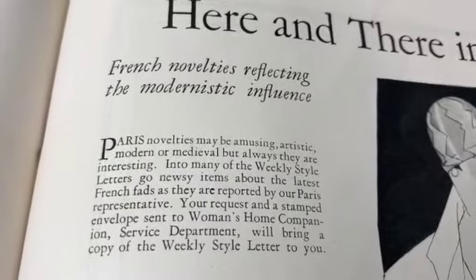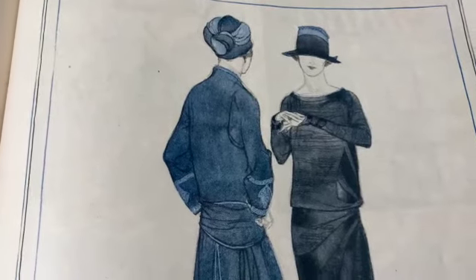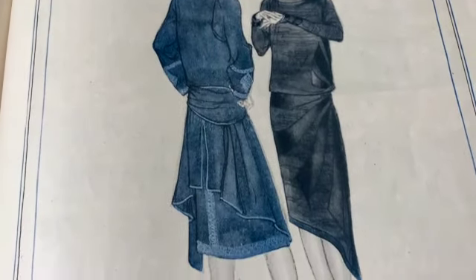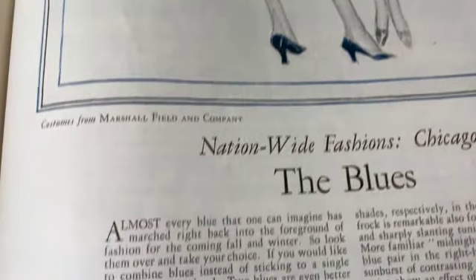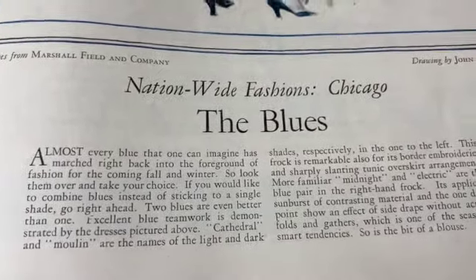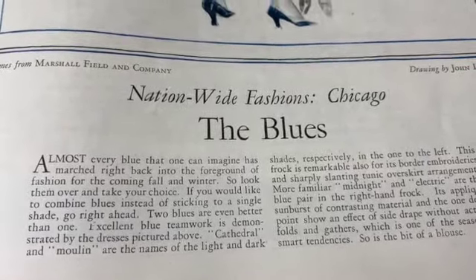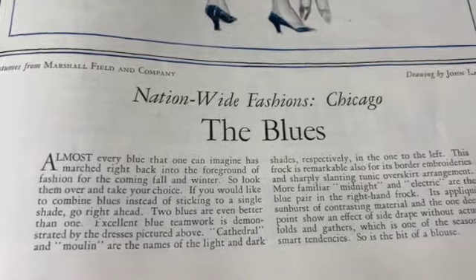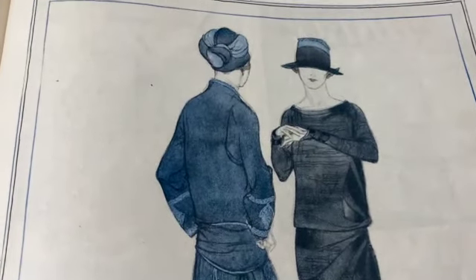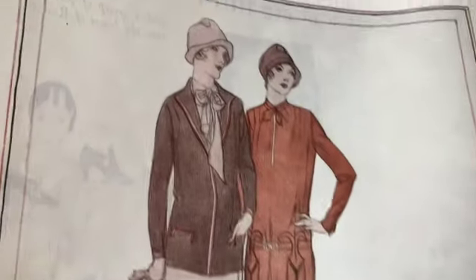French novelties reflecting the modernist influence - wow, look at this, that's amazing. Beautiful - look at the stockings with the seams up the back. Almost every blue that one can imagine has marched right back into the foreground of fashion for the coming fall and winter, so look them over and take your choice. Wow, that's beautiful - you could wear both of these outfits today, absolutely.